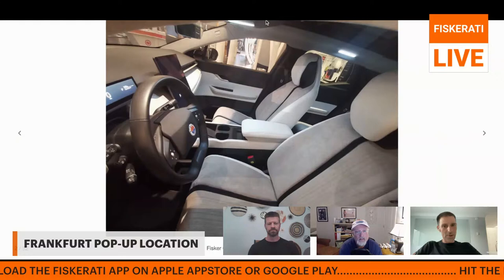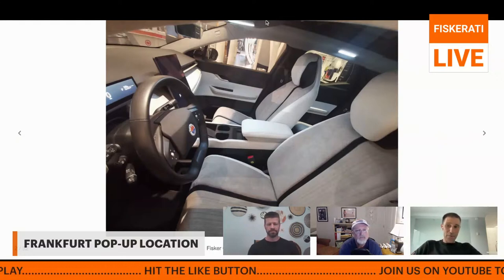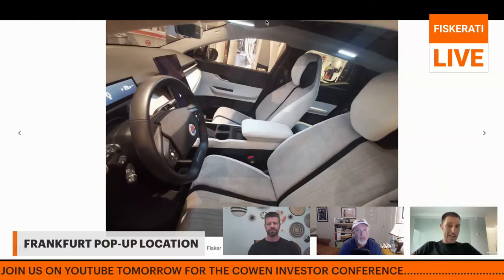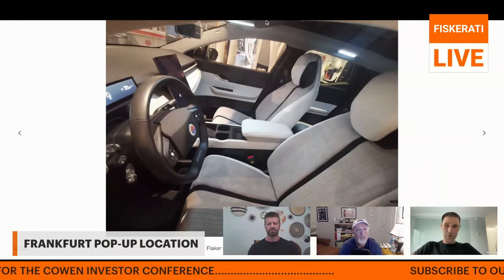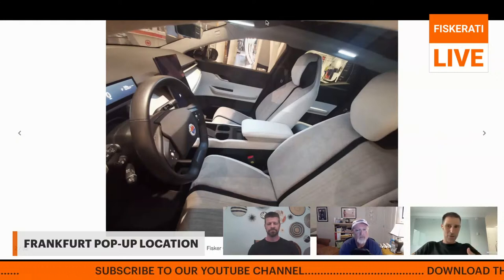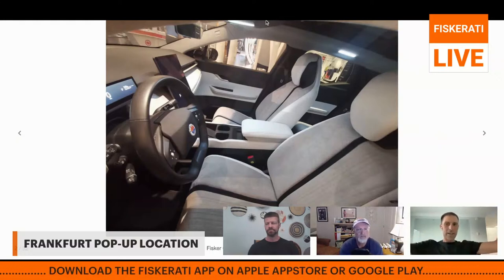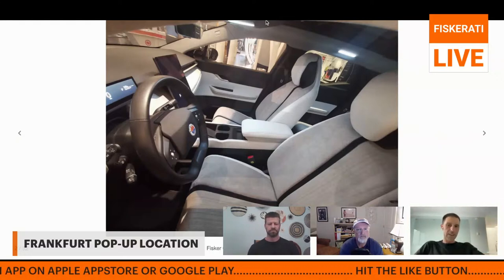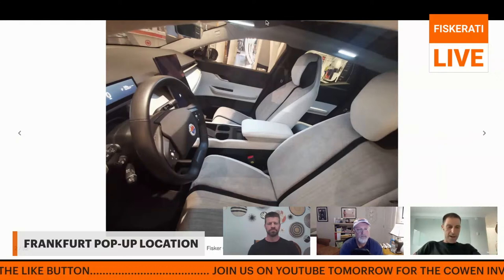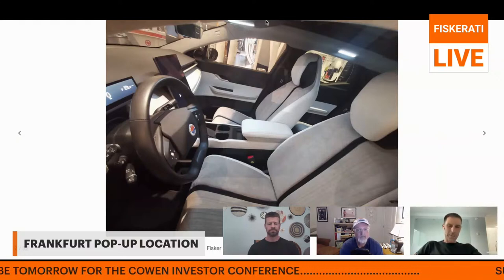There's a Fisker Ocean at a mall — likely the Myzeil mall — in Frankfurt. This is the same silver lining Fisker Ocean that has been touring European cities: Berlin, Hamburg, Copenhagen, and now Frankfurt, with Cologne, Germany likely next. At previous stops the car was behind barriers or glass walls, but now they're letting people get up close. The display also has a cool display marker in front of the vehicle to draw people's eyes, and the Fisker Ocean is sitting right next to a Dyson store.